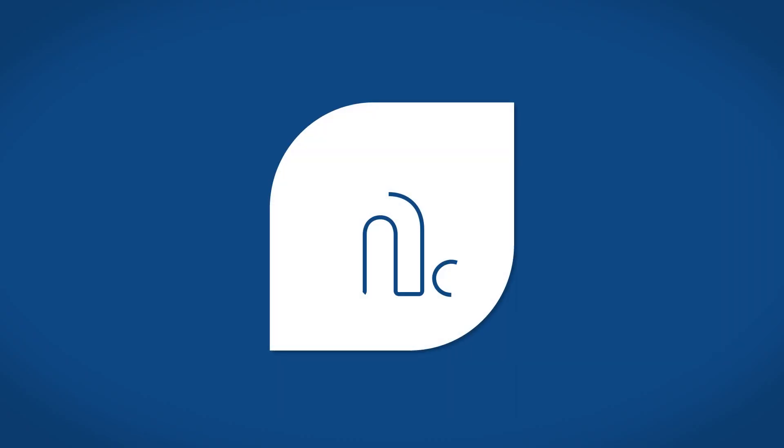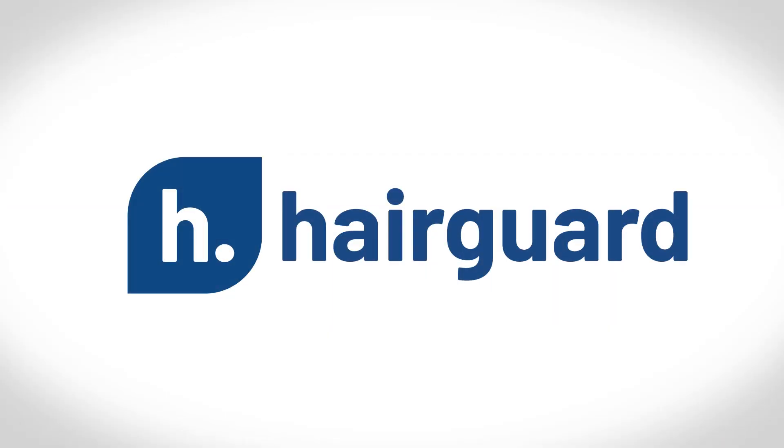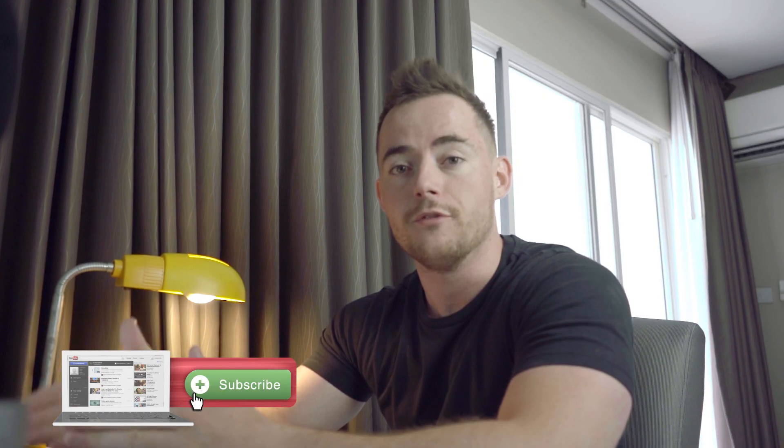In this video we're going to be looking at the top 5 causes of an itchy scalp and how to treat every single cause. Hey guys, Leon here and welcome to the Hairguard YouTube channel. On this channel we create tons of science-backed videos all about how you can combat hair loss and regrow healthy hair. If you are new to the channel do consider subscribing.